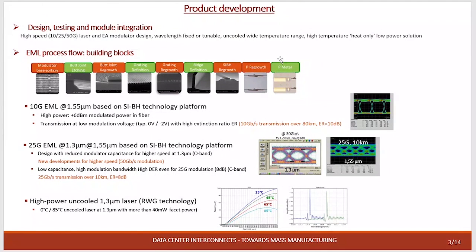For the 25G we have two products at C-band, and for our application which is the high-power uncooled laser, we have products using the ridge wide gap technology with uncooled operation of more than 40 milliwatts. The results shown on this slide are for the HPDFB done with the ridge wide gap technology.